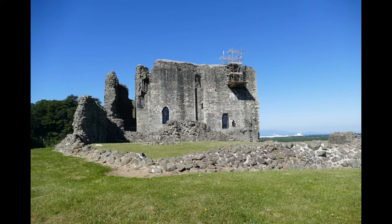Welcome to this virtual tour of Dundonald Castle. My name's Dave, I'm one of the guides there and I'll be your guide for this tour.